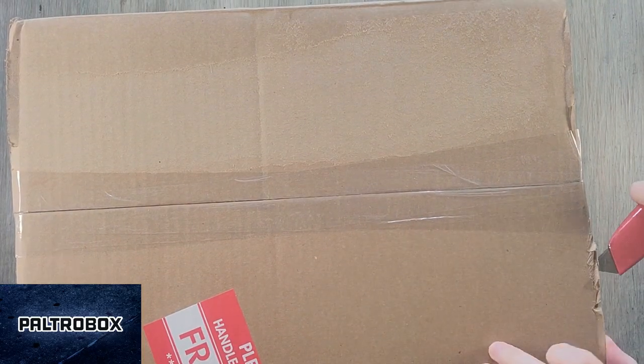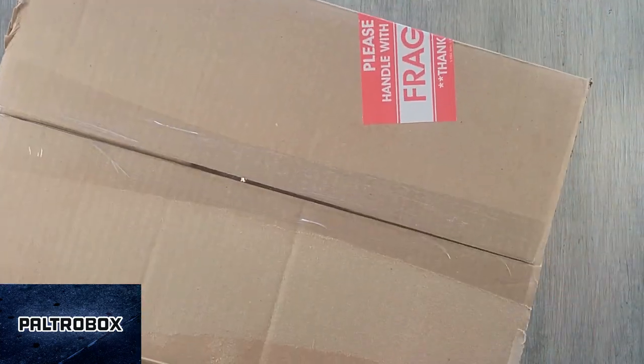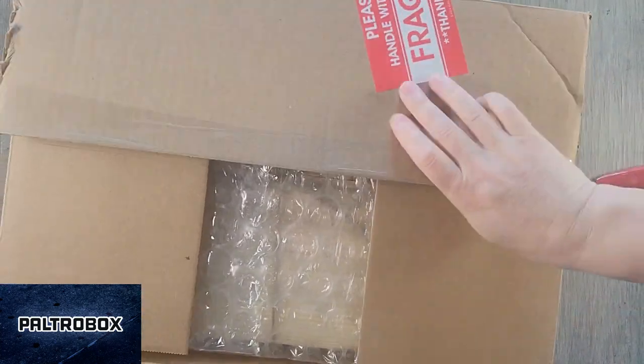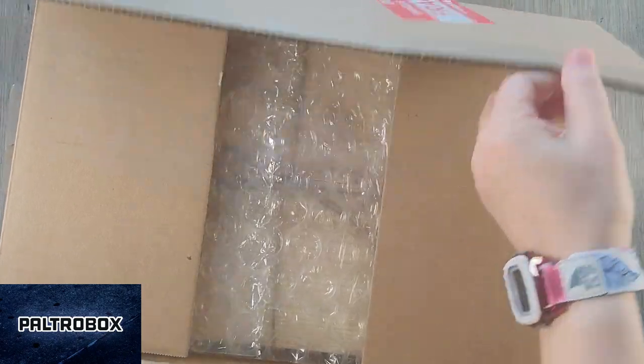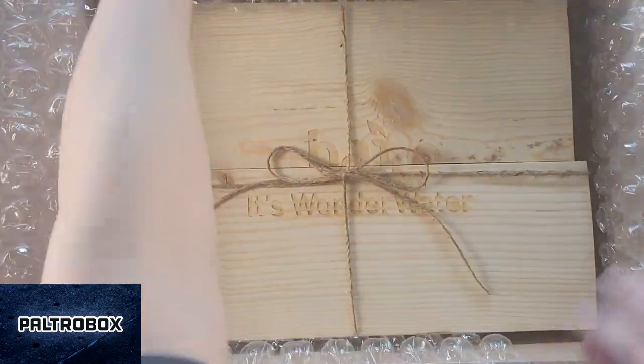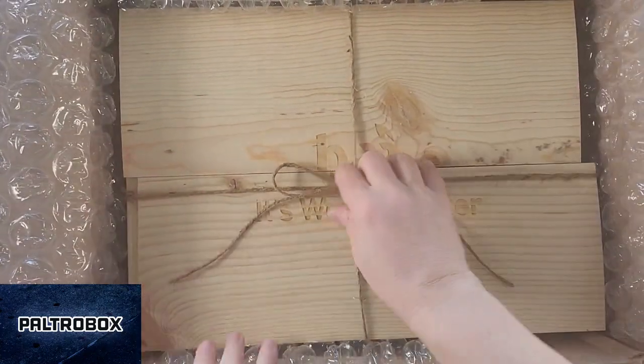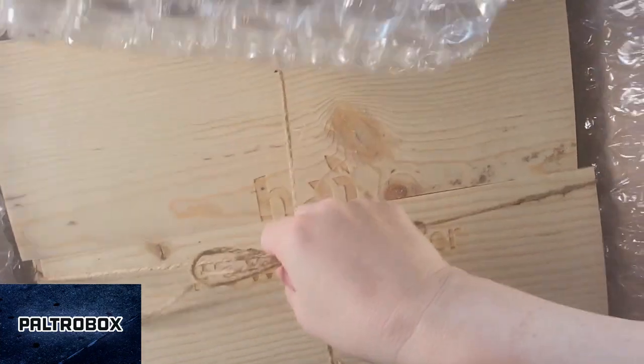This is the Paltrow Box. Oh wow. Oh, that's the water — the BAI bike. It's Wonder Water.